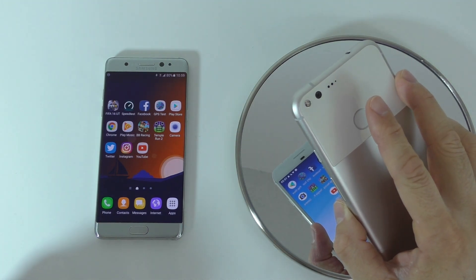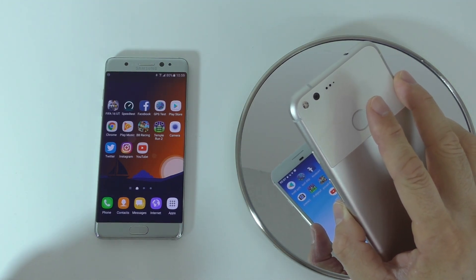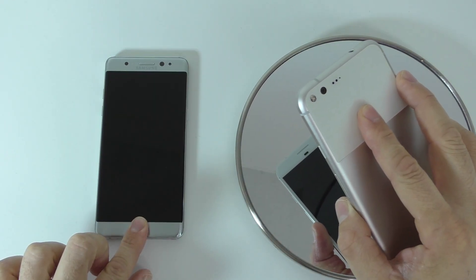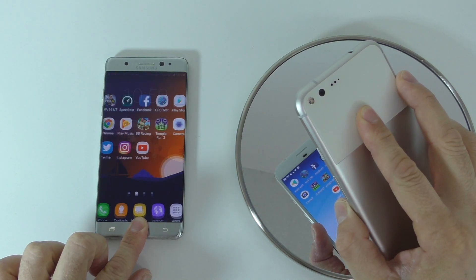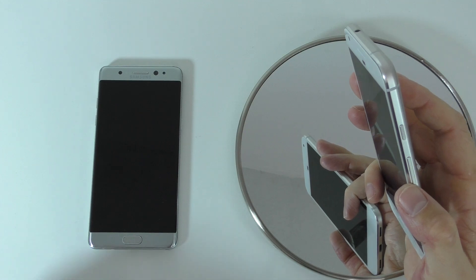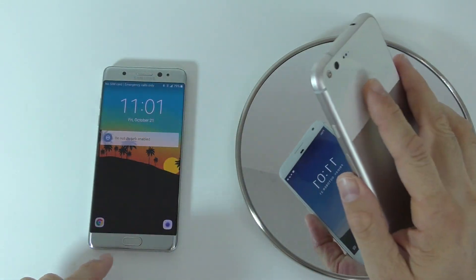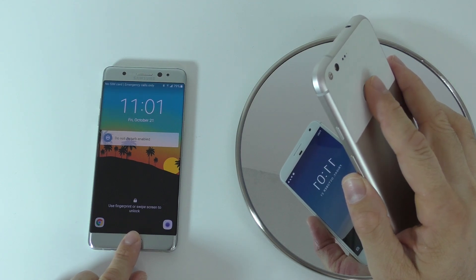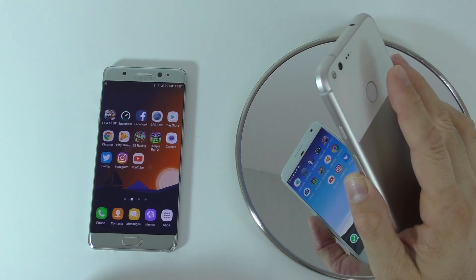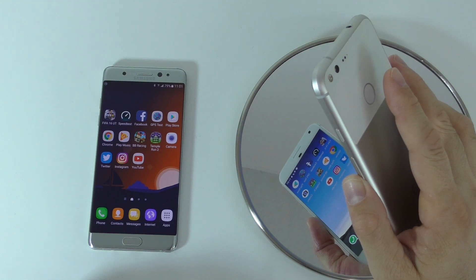I'll slow that down so we can all see what happened. Now let's try one with the screens already on — I'll touch the sensors and then slow it down to watch it better.